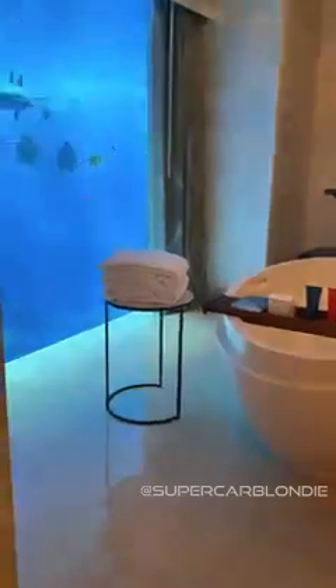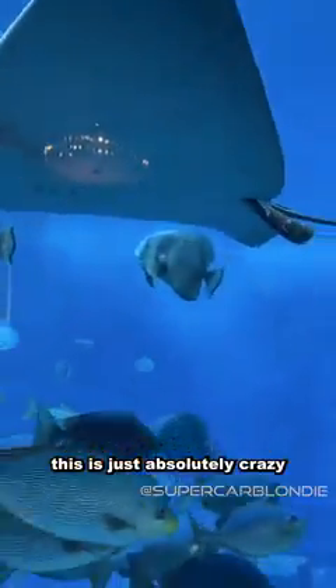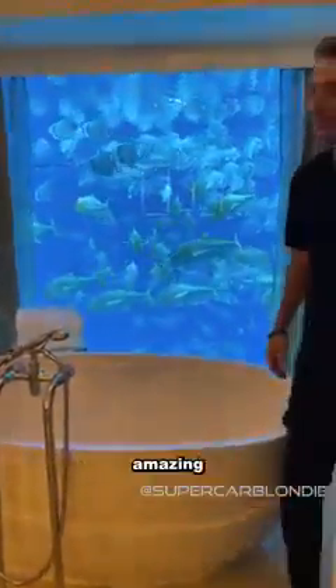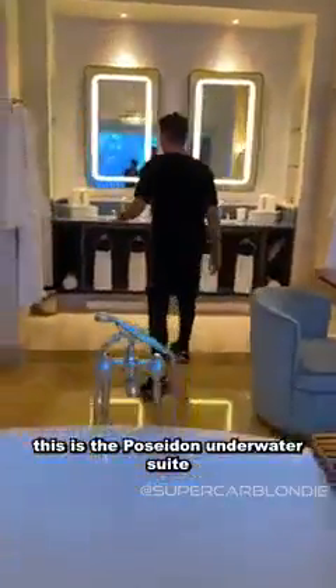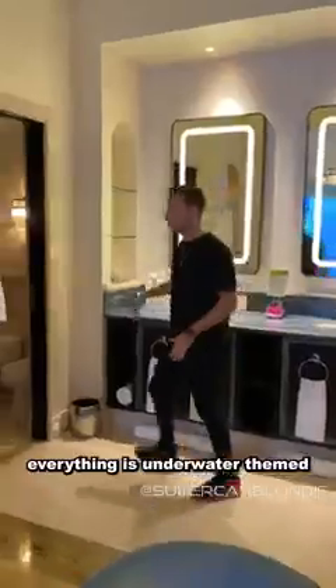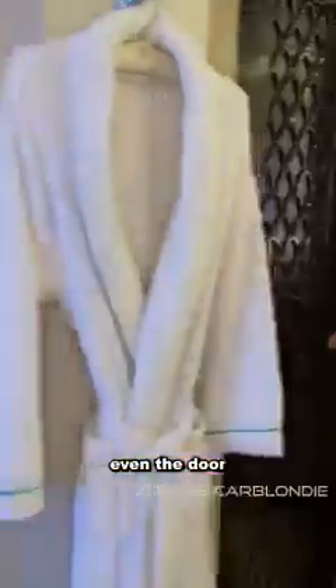That's a pretty cool bedroom, but just as cool is this bathroom. This is just absolutely crazy — imagine being inside this bathtub, taking a little bubble bath with this kind of view. Amazing. This is the Poseidon Underwater Suite at Atlantis the Palm, and everything is underwater-themed.